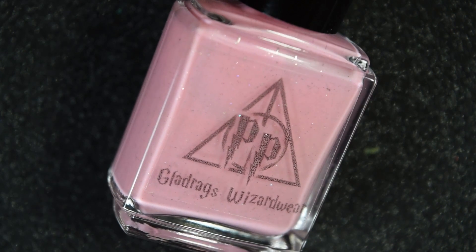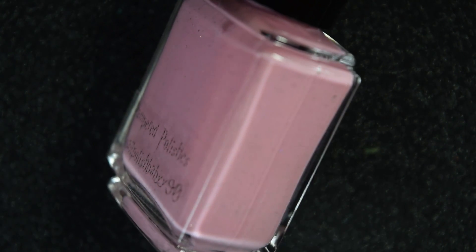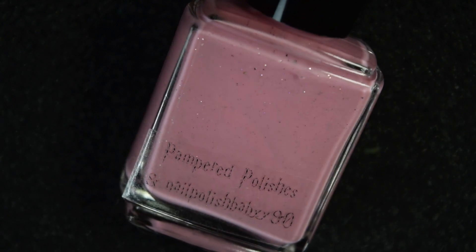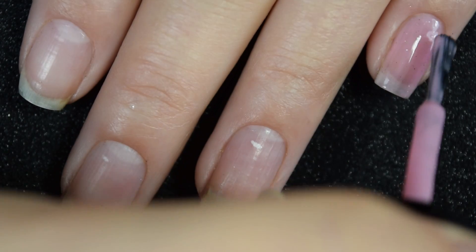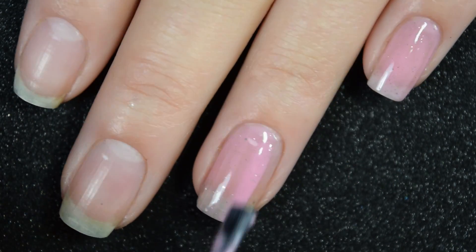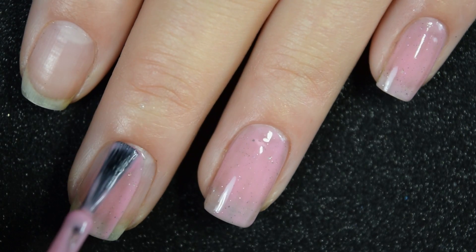Up next we have Gladrags Wizard Wear, and this is a light dusty pink crelly with a couple different sized platinum flakies, scattered hollow micro glitter, and holographic flakies. Here's our first coat of Gladrags Wizard Wear. This is a lighter polish so it's a bit on the sheer side, but this is one that is easily buildable in just two coats.